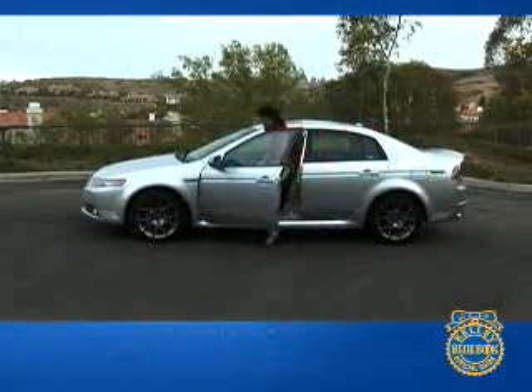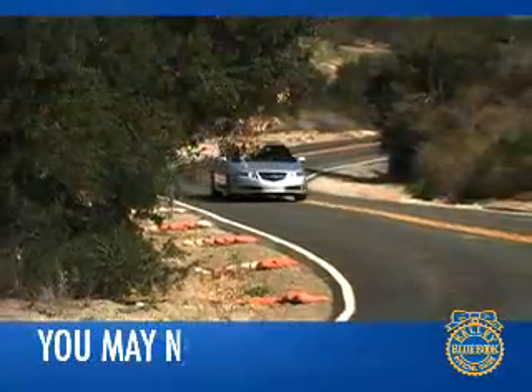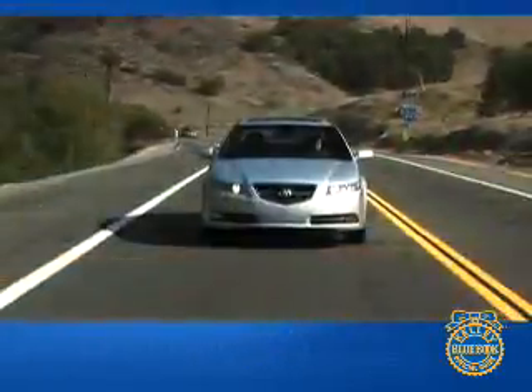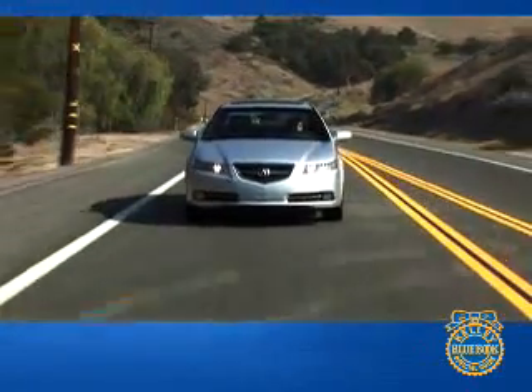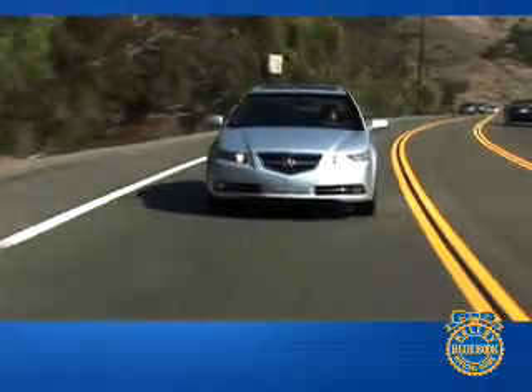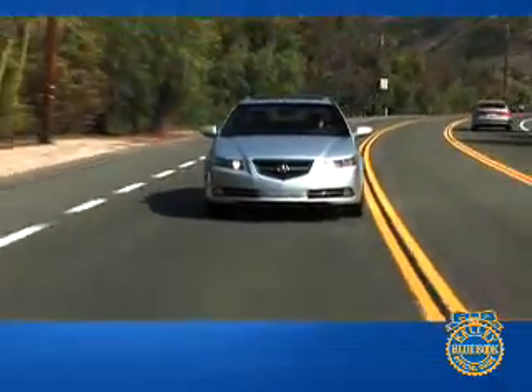Welcome to our comprehensive Kelley Blue Book review of the Acura TL. In an attempt to meet the divergent needs of luxury sedan owners, the Acura TL comes in two distinct flavors. Those most interested in comfort can choose the regular TL, while the Type S meets the needs of drivers who want a higher level of driving excitement.